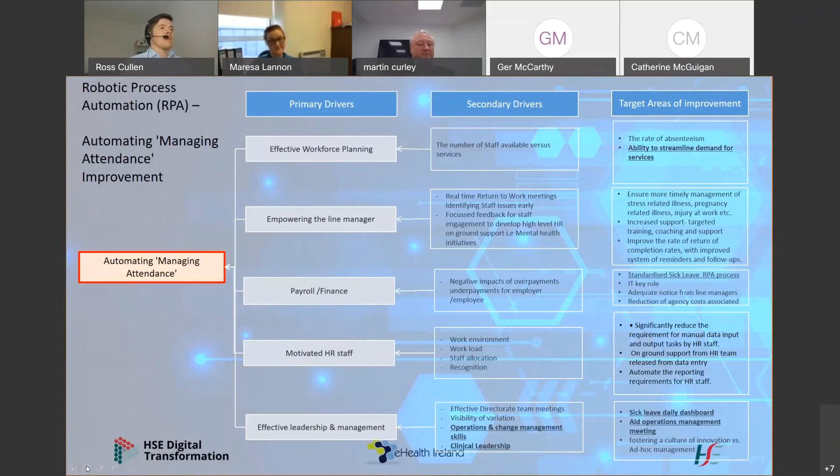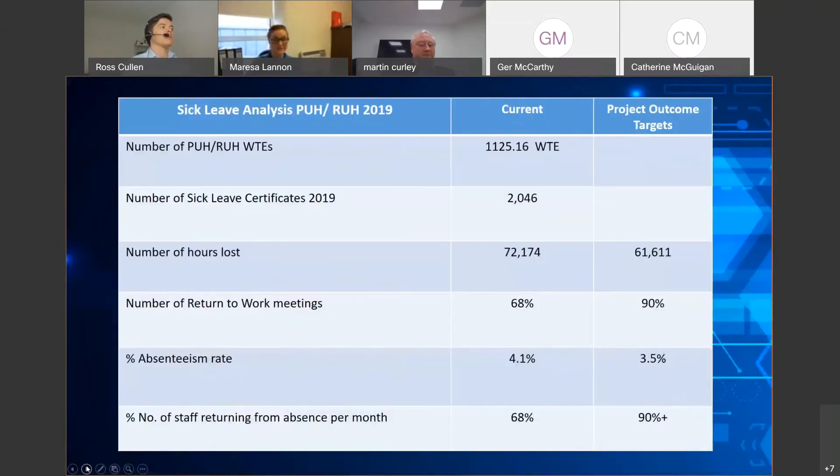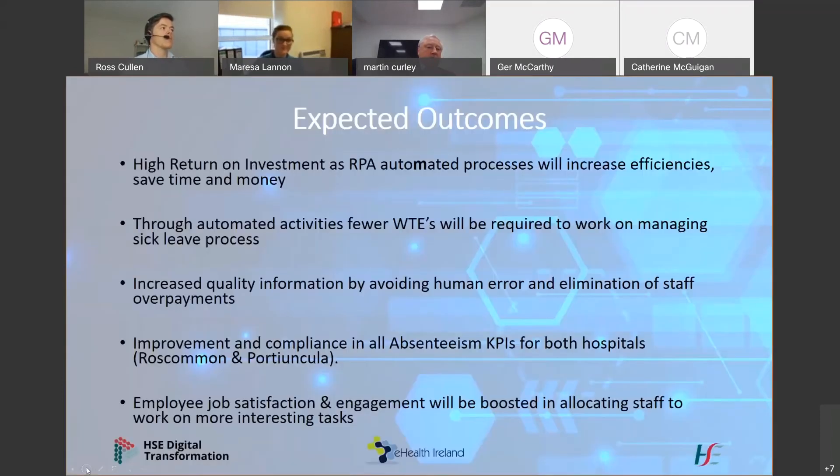In 2019, this table illustrates the sick leave analysis for Forty Youngklau and Wisconsin University Hospital. We processed over 2,000 certs and there were over 72,000 hours lost due to sick leave. Our absenteeism rate was running at 4.1%, which is higher than the national average of 3.5%, so there's definitely improvement to be measured from the automated investment. The KPI for the percentage of staff returning from absence per month was running at 68%.